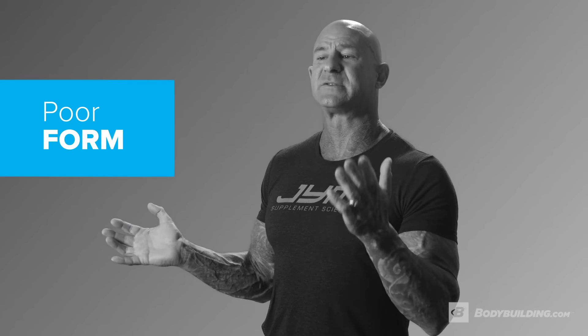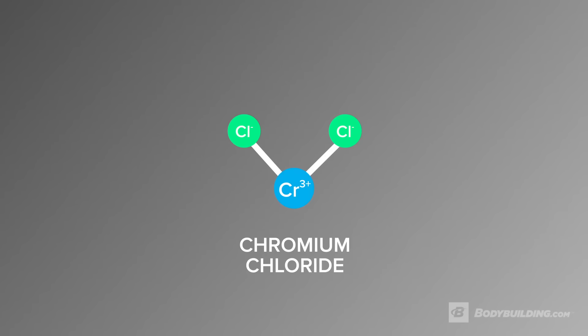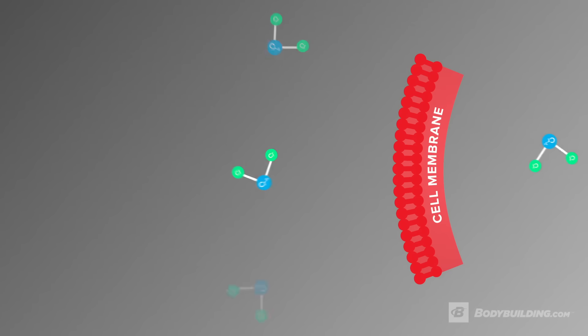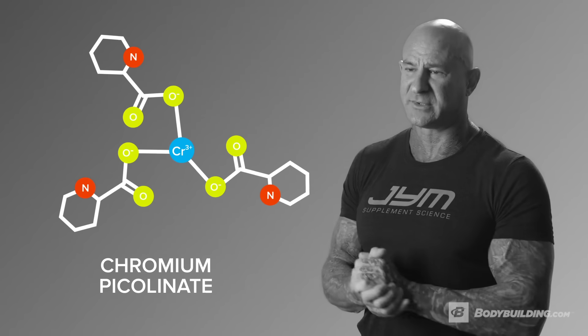The third reason that most multivitamins don't work is due to poor form. There are certain vitamins and minerals that you want in a specific form. For example, chromium — most multivitamins don't even include chromium, and if they do it's often chromium chloride, which is a poorly absorbable form. A much better form is chromium dinicotinate glycinate. Look for this form in your multivitamin.